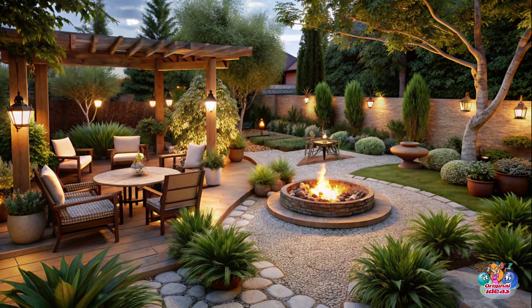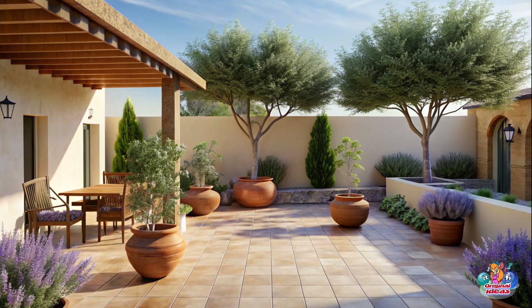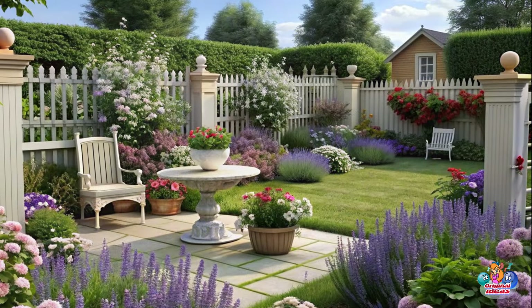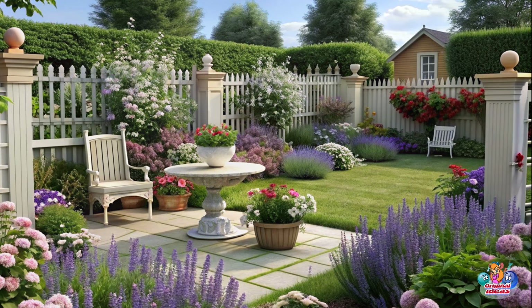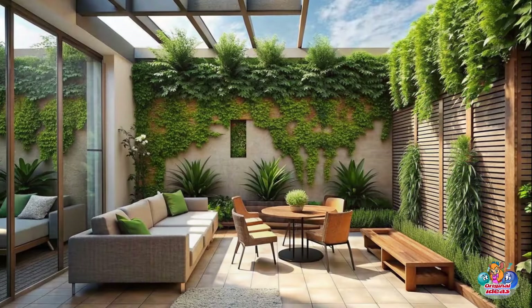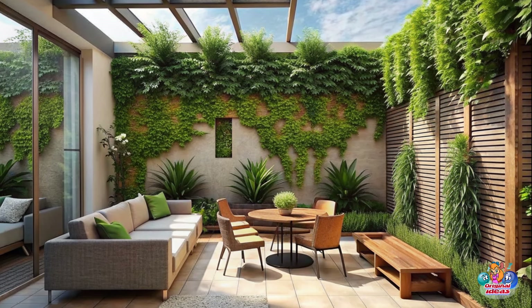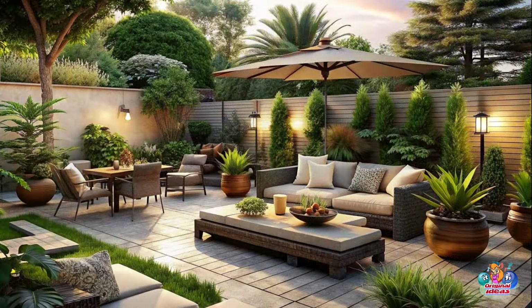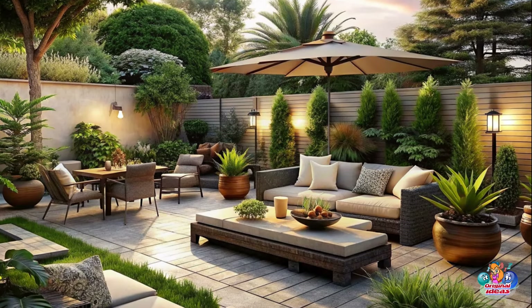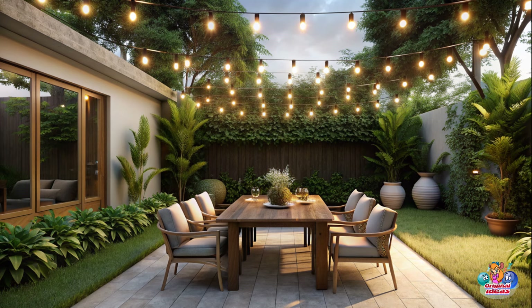Multi-purpose Furniture: Opt for multifunctional furniture pieces like storage ottomans or benches with hidden compartments to maximize storage space in small patios. Hanging Planters: Hang colorful planters from the ceiling or walls to add a touch of greenery without taking up valuable floor space. Mirror Illusion: Hang a large mirror on one side of the patio to create an illusion of a bigger space.